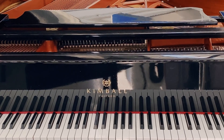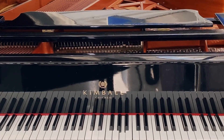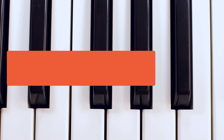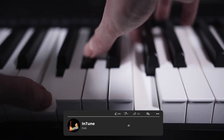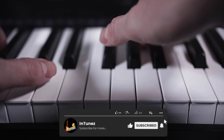Learning the piano online is a great option for many people. You get to learn on your own schedule and you can save money compared to the cost of taking in-person piano lessons. Today we'll be taking a look at Flowkey vs Simply Piano — both of these are online courses designed to get you playing the piano relatively quickly. We'll do a deep dive into the features of both to help you make a decision.